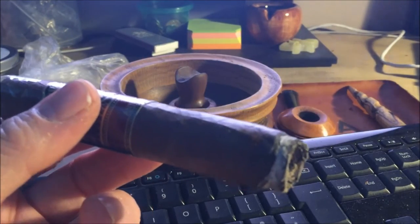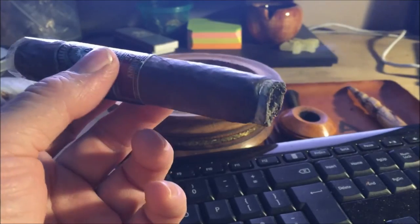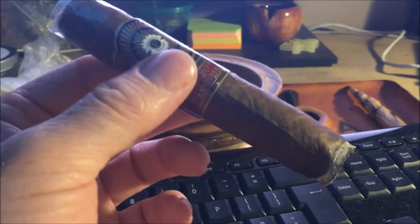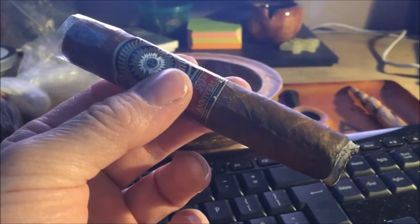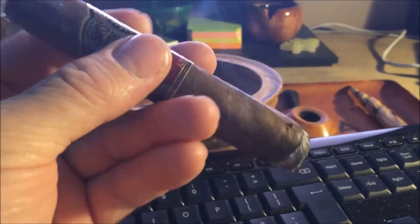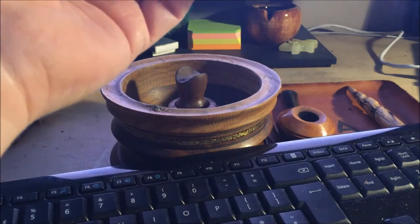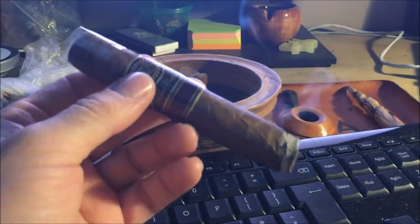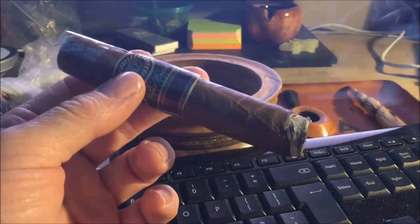About a good half an hour in and I'm having some burn issues. I don't know if that's construction or what, but it keeps going out and I've had to fix it a couple of times — it started tunneling at one point. But flavor-wise it's already pretty full on. It's quite peppery, still got that espresso profile but it's become richer. It's not bad in any way — just richer and more peppery, more punchy. It's quite quickly become a good solid medium and it's on its way to becoming more than medium, heading toward full.